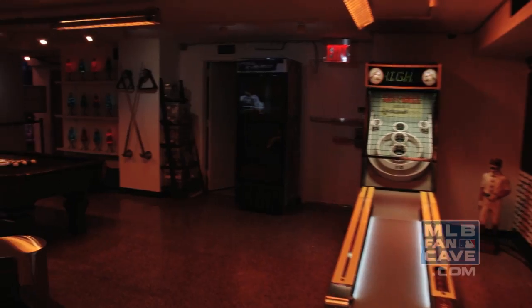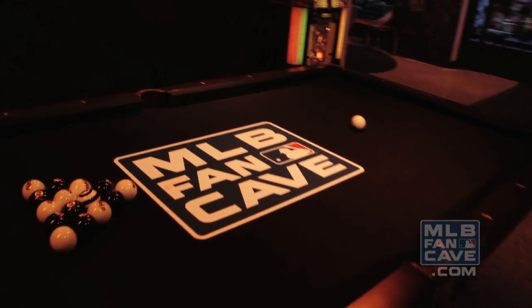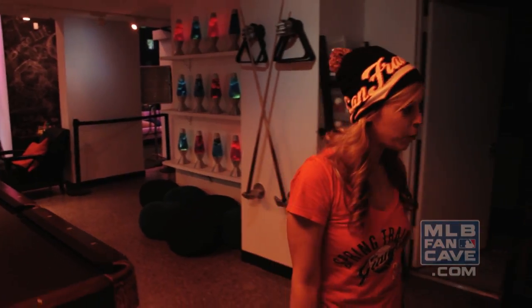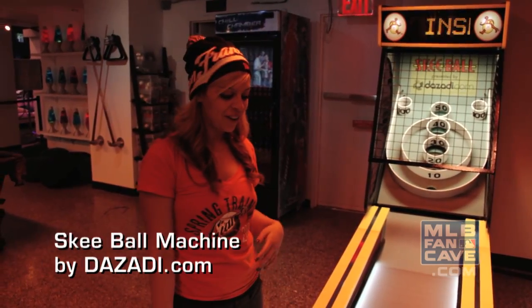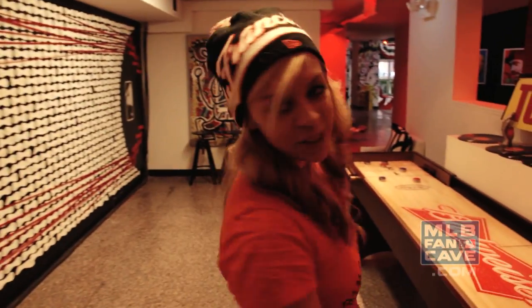Hey, my name is Ashley, and I'm going to take you to my favorite part of the Fan Cave — the game room. Over here we have our pool table by Imperial with our awesome MLB Fan Cave logo on top. The best part about our pool table is that we have pool balls for all 30 teams. And then right over here is our skee-ball table — we're still a little shaky on it, working on hitting those 100 pointers. And right over here is our shovel board table by Budweiser.